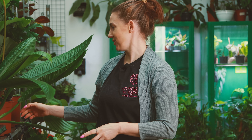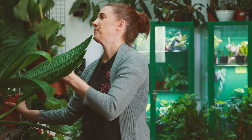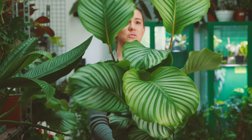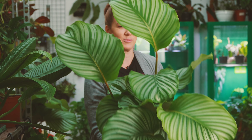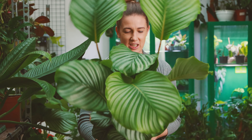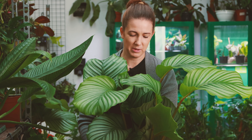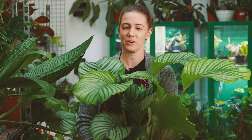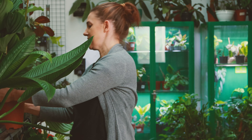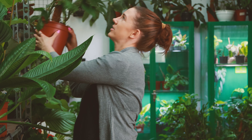Mamy też dzisiaj bardzo duże kalatee orbifolie o pięknych liściach — już nie wielkości talerzy, tylko patelni. Przepiękne, gęste, rozrośnięte okazy. Bardzo Wam polecam. Orbifolia to jest jedna z ładniejszych kalatei — jest naprawdę śliczna i fajnie potrafi zrobić taki szybko dżunglowy look z wnętrza.